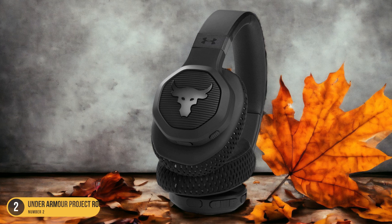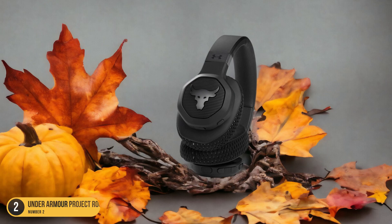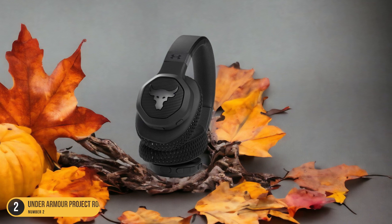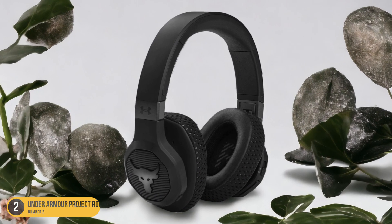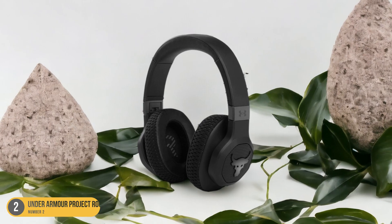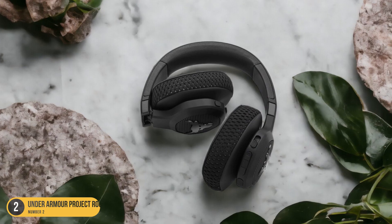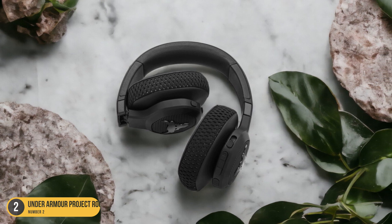Despite some comfort issues and a higher cost compared to other options, these headphones provide a feature-packed experience suitable for those who prioritize audio quality and noise cancellation during their workouts. The long battery life ensures that your music keeps you motivated throughout your sessions, and the chunky design adds to the durability and robustness of the headphones. If you value cutting-edge technology and premium sound performance in a gym-ready package, the Under Armour Project Rock Over-Ear Training Headphones by JBL are a top contender for your workout needs.